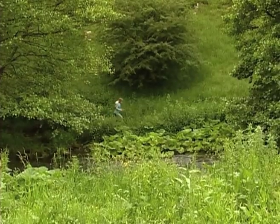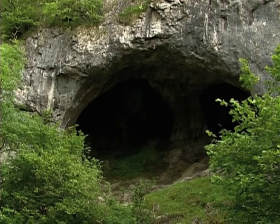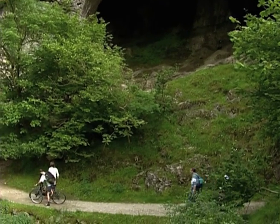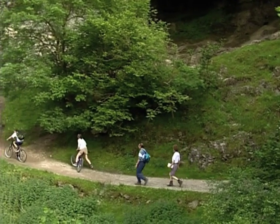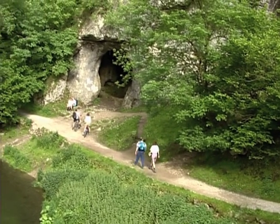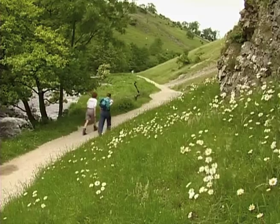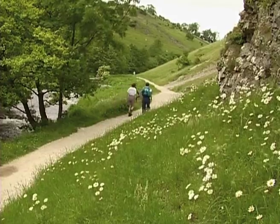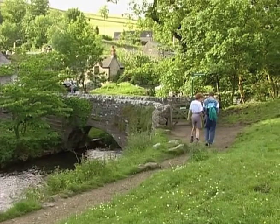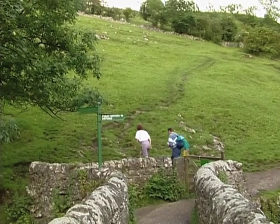Don't cross the footbridge, however tempting, for it leads to several footpaths away from the route. Finally, the woods give way to grassy slopes. At the stone bridge crossing into the pretty hamlet of Milldale, leave the gorge, turning sharp right, up a zig-zagged path.